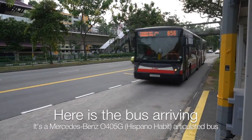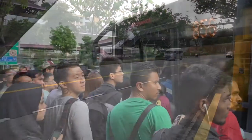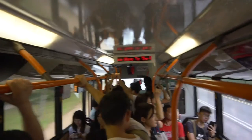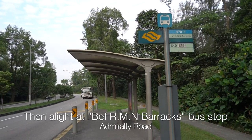Then wait for SMRT bus service 856, which is bound for Hijon temporary bus interchange. Here is the bus arriving — it's a Mercedes-Benz O405G articulated bus. The bus is fully packed as it's a working day.